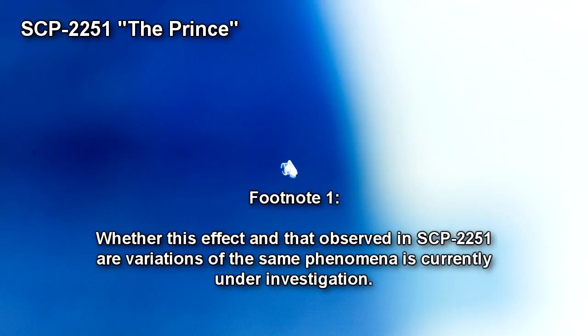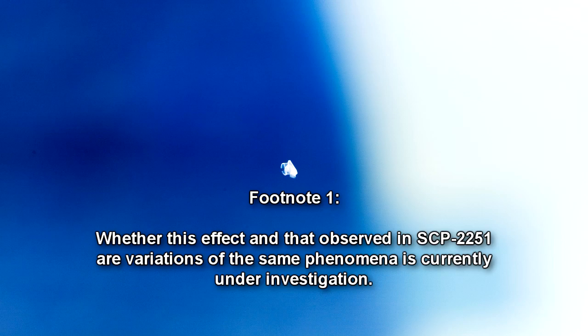Whether this effect and that observed in SCP-2251 are variations of the same phenomena is currently under investigation. At no point, however, is the narrative broken. Characters still present attempt to act out the recorded scenes and deliver their lines, even though the environment around them has drastically changed.